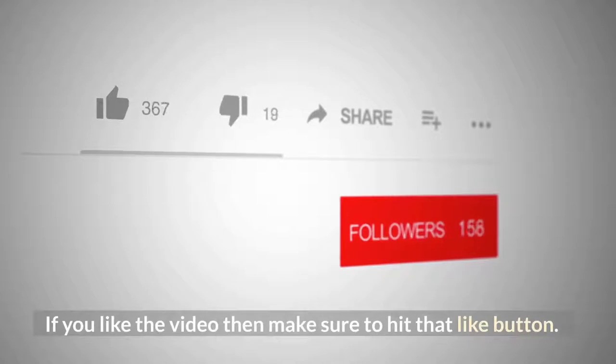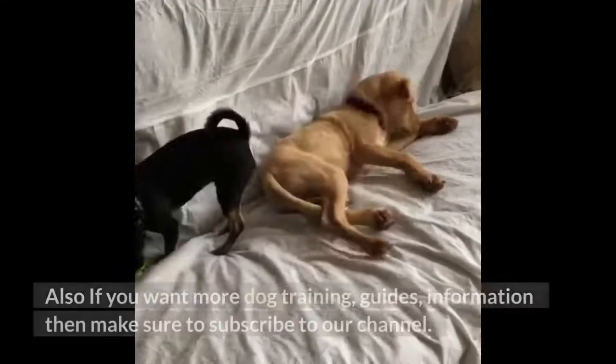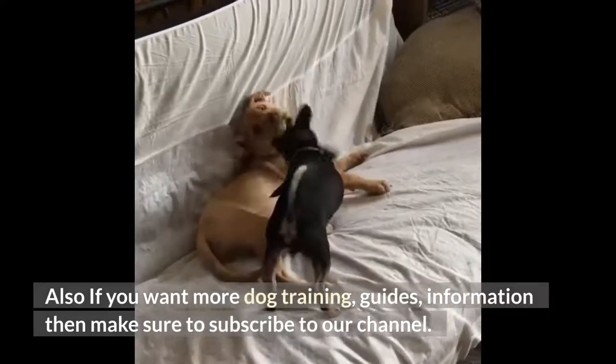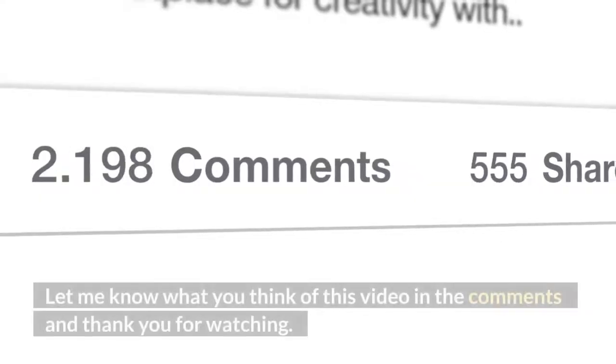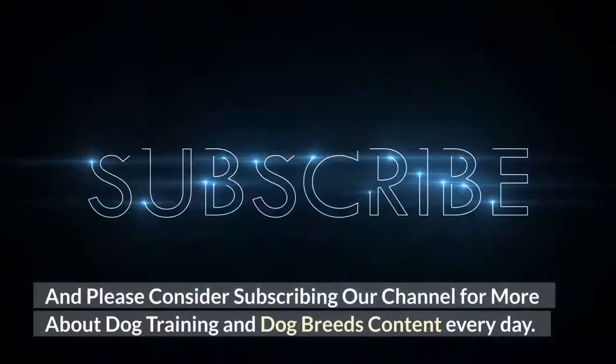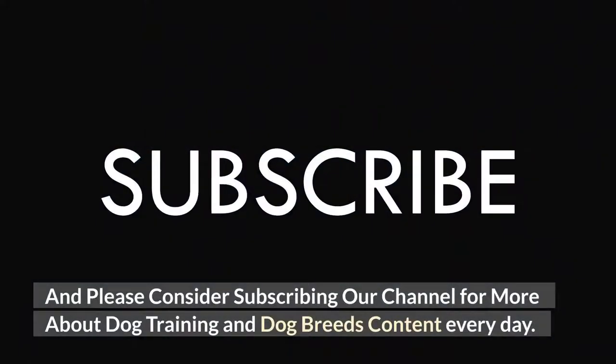If you like the video, make sure to hit that like button. If you want more dog training guides and information, make sure to subscribe to our channel. Let me know what you think of this video in the comments, and thank you for watching. Please consider subscribing for more dog training and dog breeds content every day.